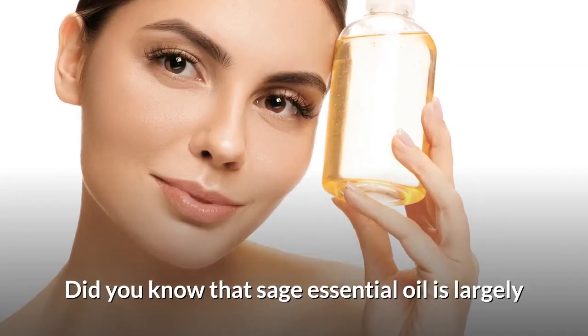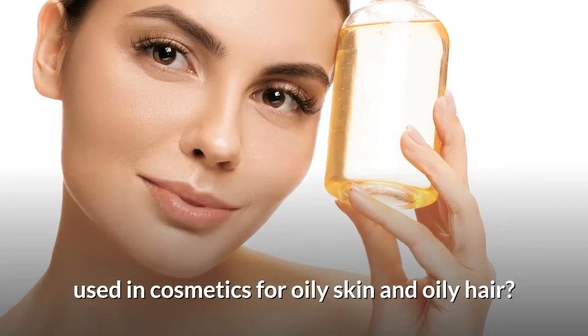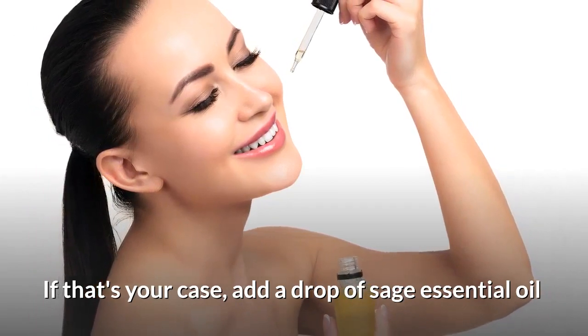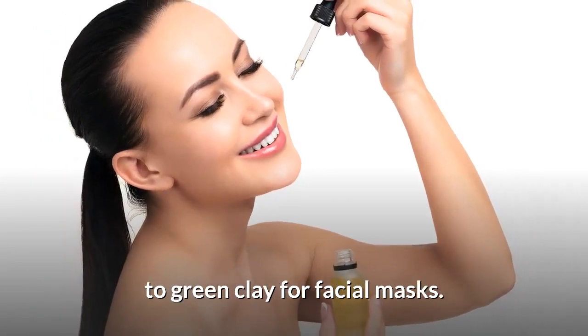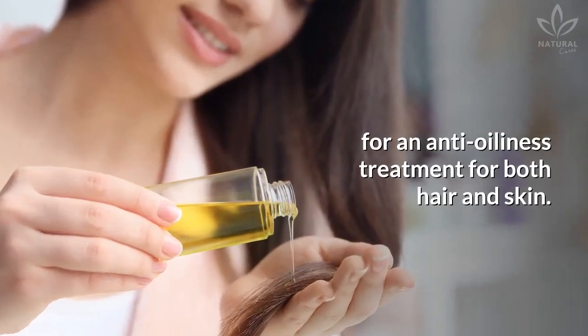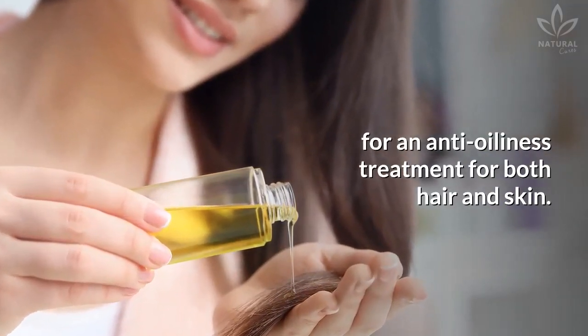Did you know that sage essential oil is largely used in cosmetics for oily skin and oily hair? If that's your case, add a drop of sage essential oil to green clay for facial masks. Add a drop of sage oil in a teaspoon of aloe vera gel for an anti-oiliness treatment for both hair and skin.